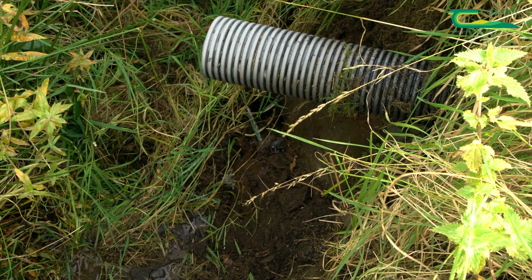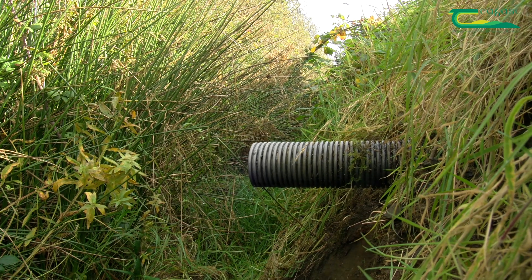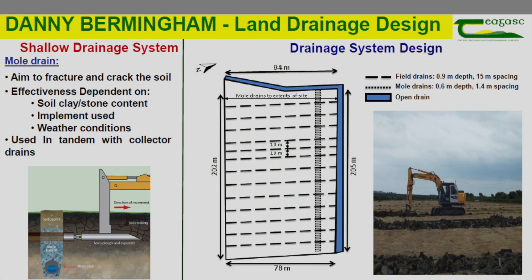Since we joined the program, we have 35% of the farm drained. We have muddy ground in nature, and the drains in question are shallow drains, a metre deep, 15 metres apart and mole ploughed across with naked mole. We don't use gravel mole.